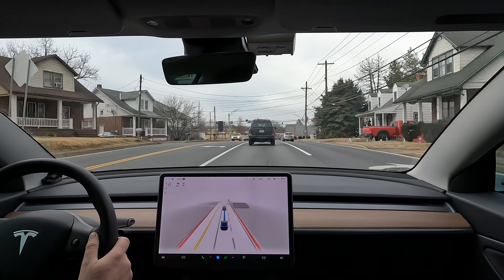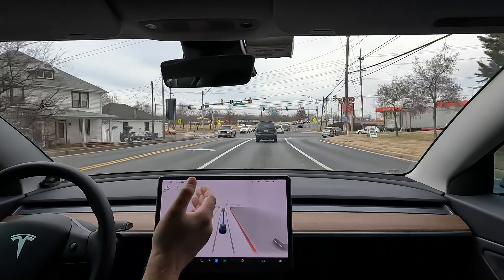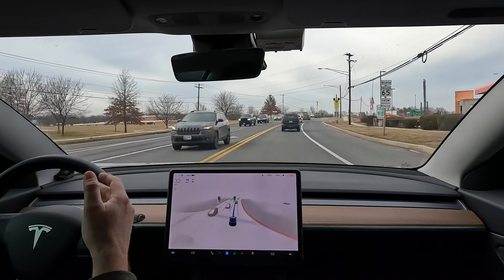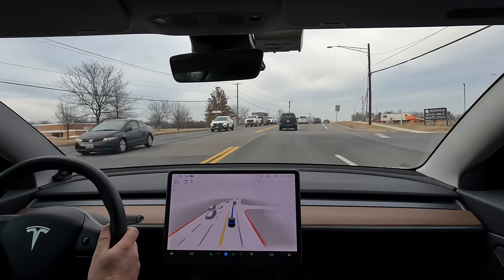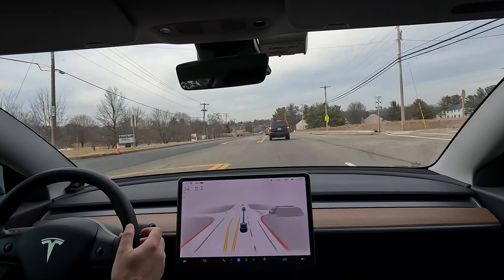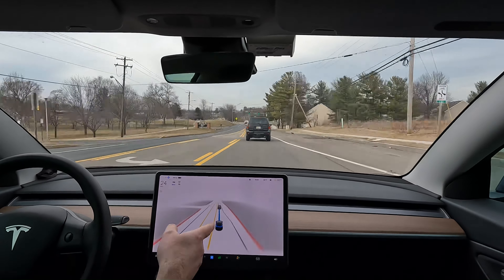I'm in Hagerstown, Maryland — not a big city, but the biggest city in this county. I started out on a bit of a rural road, went through a suburban area, and now we're going through the city to try and get some interesting interactions.